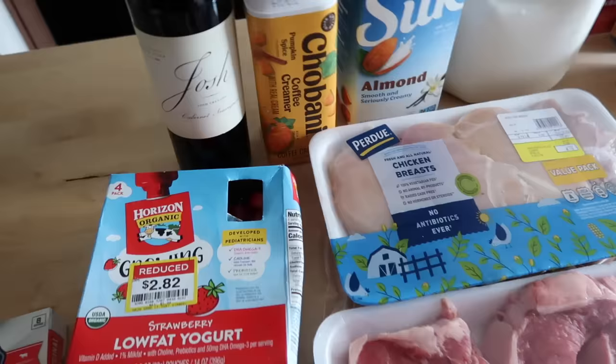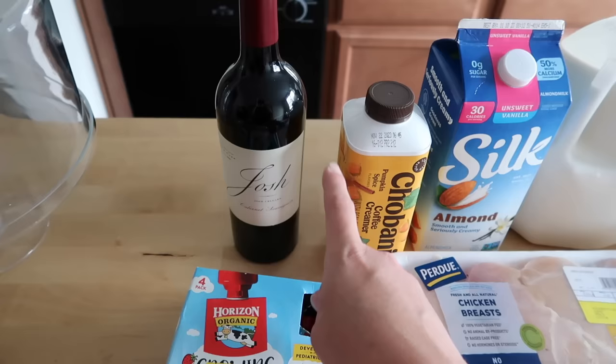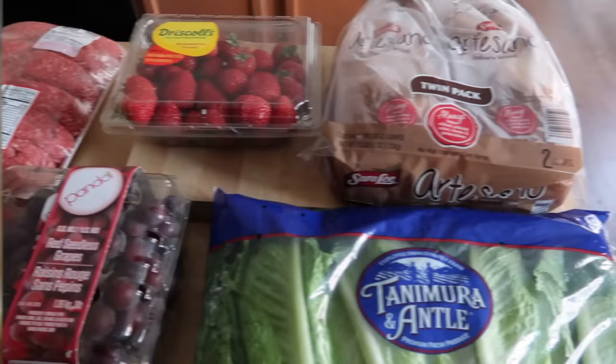Speaking of choosing what you want to spend your points on, I am making steak and some yummy sides for dinner tonight for me and Josh. Josh got his Josh Cabernet Sauvignon red wine. One five-ounce glass of wine comes in at four points on the WW plan, so just leave room in your point budget for the day for that occasional treat.